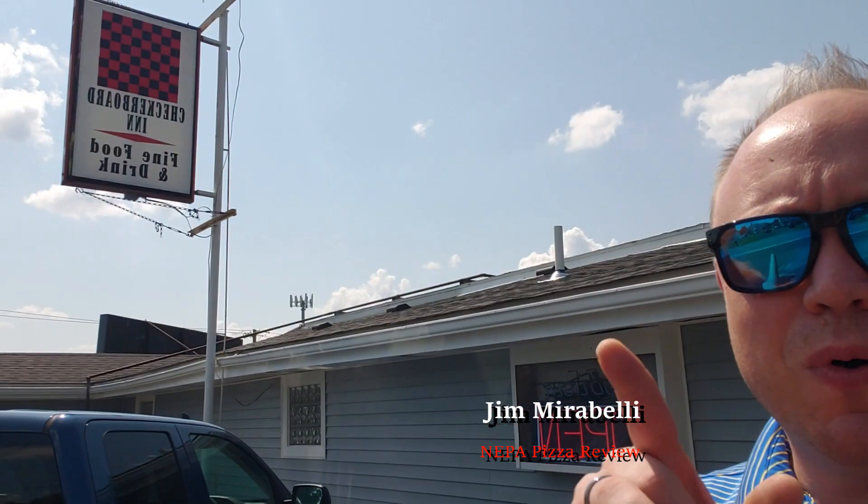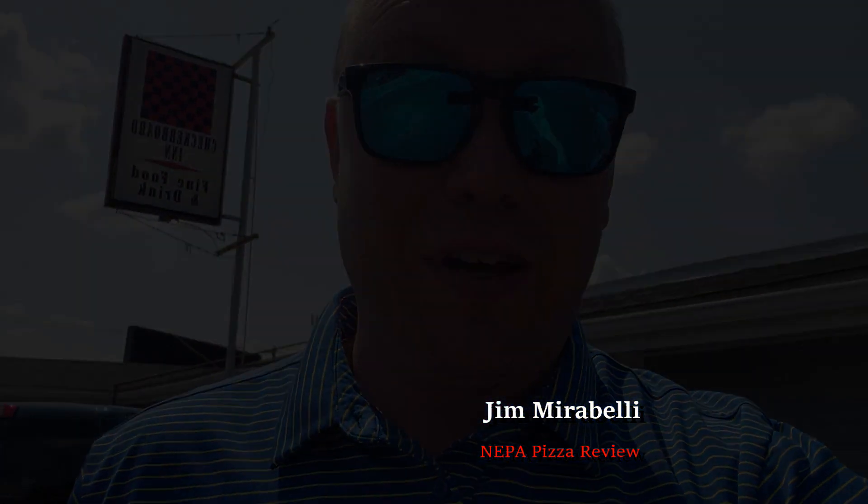Guys, it's Jim from NEPA Pizza Review here at the Checkerboard Inn in Trucksville. We're going to go check out the patio and their pan-fried Sicilian pizza. It's going to be awesome, I think.